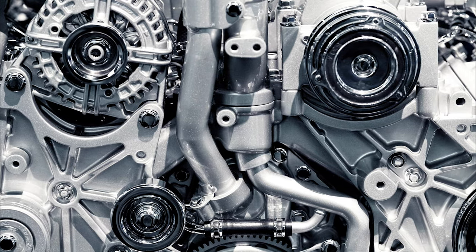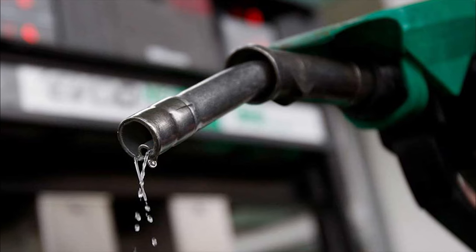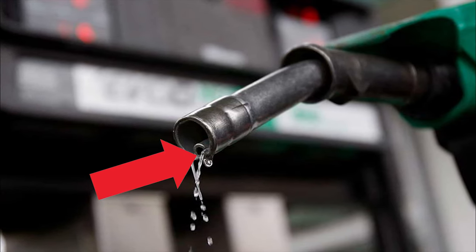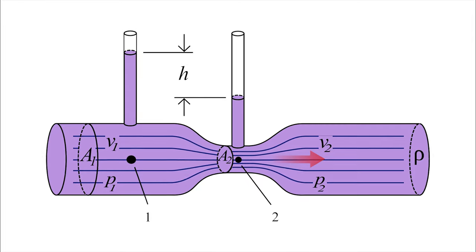The entire process is made possible by the small hole at the end of the pump. As gas starts flowing into your car, suction is applied by the small hole using an ingenious physics effect called the Venturi effect.